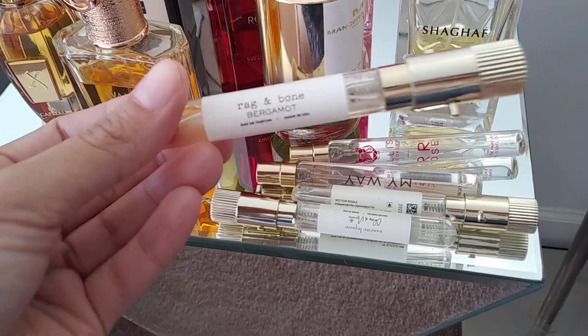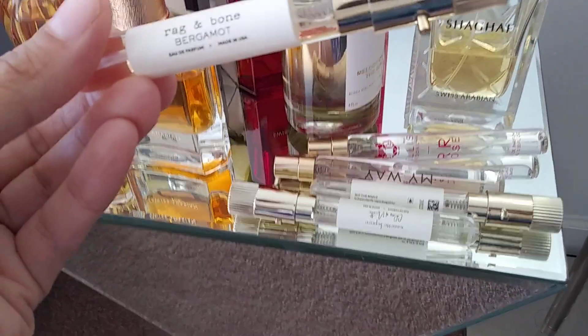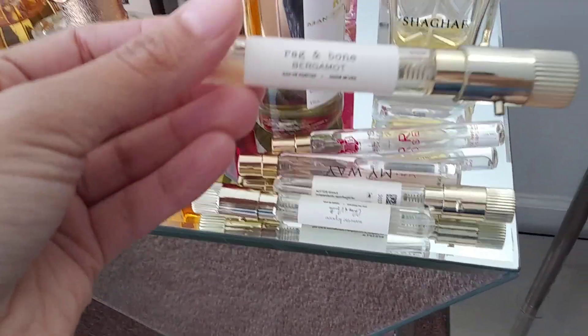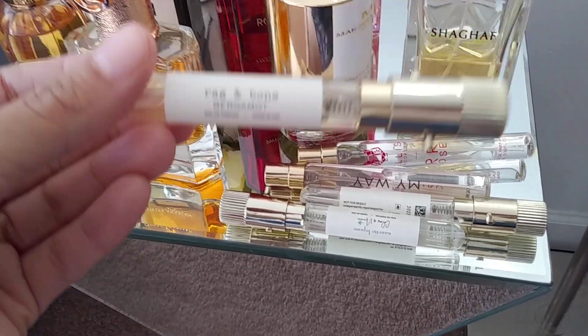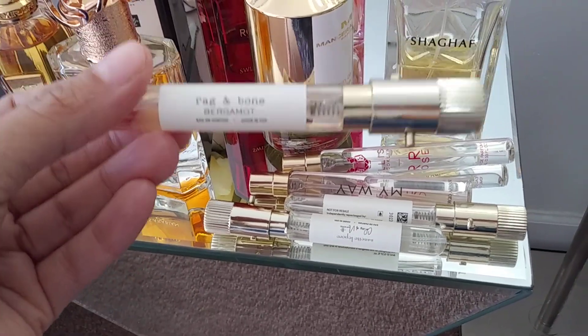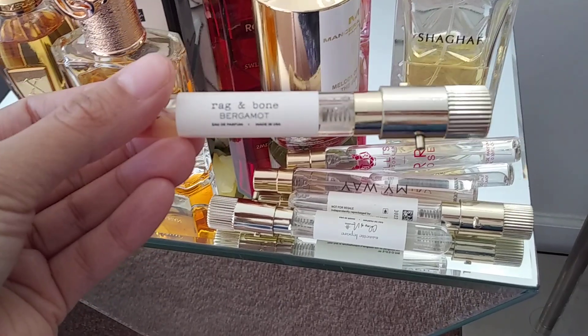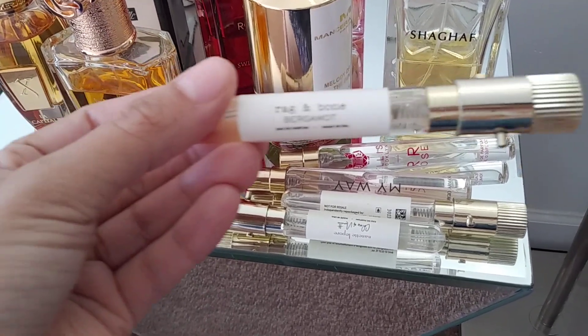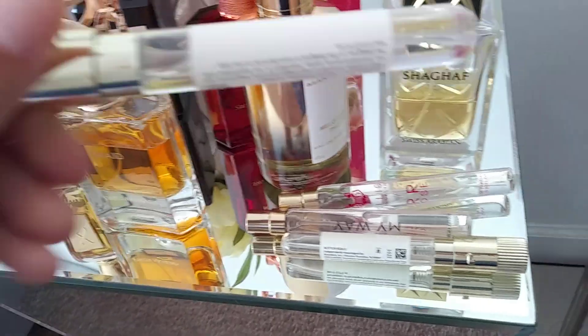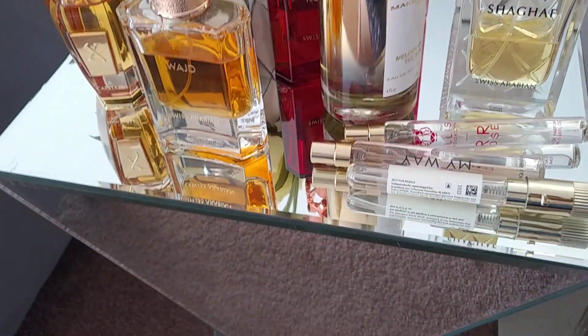If you don't want to spend $150 on a 50 ml without smelling it first, I'm so excited that Rag & Bone Bergamot is now on Scent Bird — one of my most favorite perfumes of all time. If you want to be safe and just try it out, I highly recommend going that route.